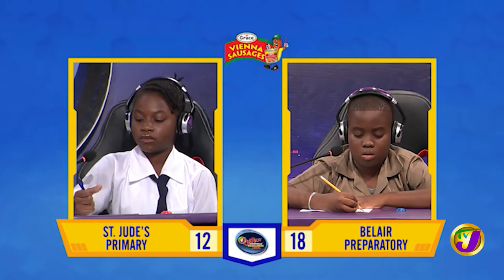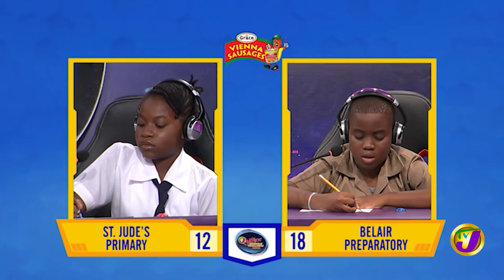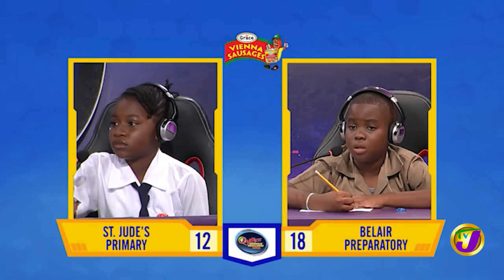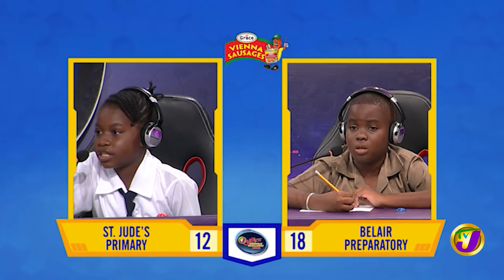And Coyote, spell asthma. A-S-T-H-A-M-A. Incorrect. Would you like to try, Aweeber? Yes, thank you. A-S-T-H-M-A. Correct.